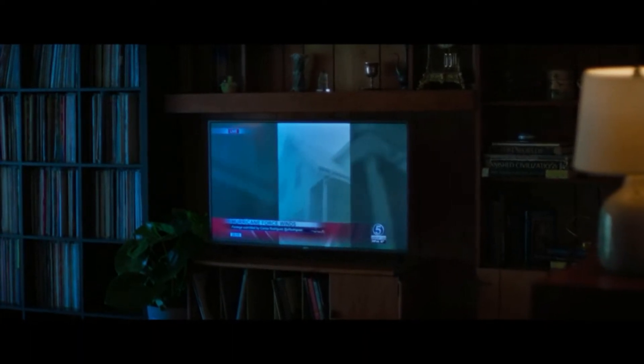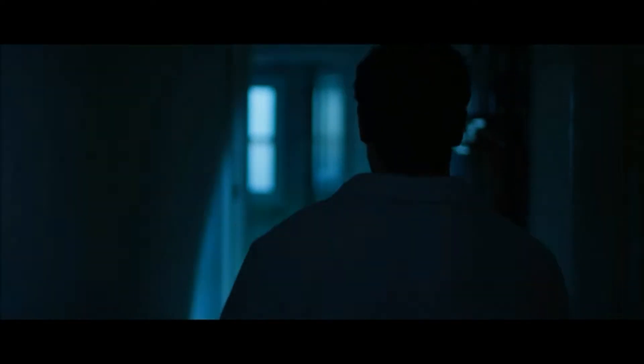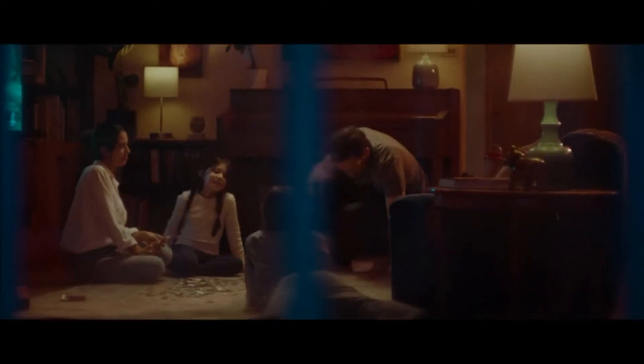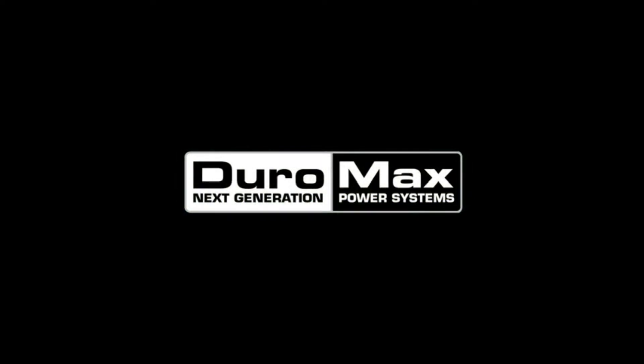That means this generator is not just perfect for an RV but can also run your entire house. It has a very powerful 457 cubic centimeter engine that produces a peak of 12,000 watts on gasoline and a peak of 8,075 watts on propane. Although it has a bigger engine capacity, the noise level is relatively quiet — DuroMax claims it generates less than 74 decibels, though it depends on the load. As this generator isn't an inverter type, it doesn't produce clean power, which is something you should consider when using sensitive electronic devices like laptops and smart TVs.